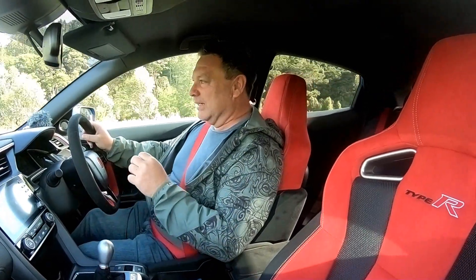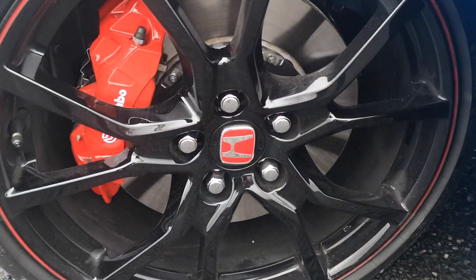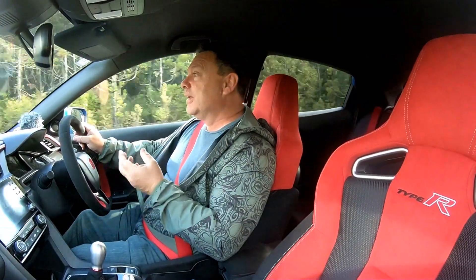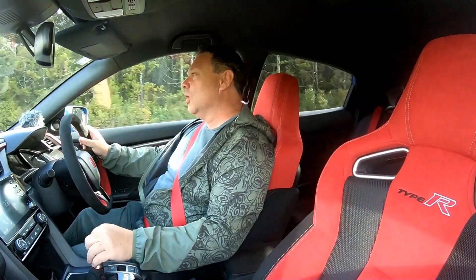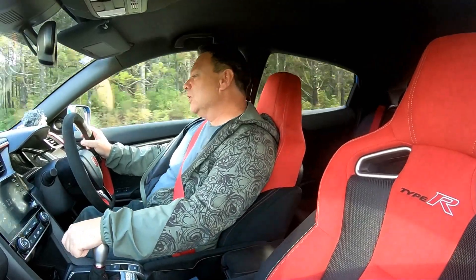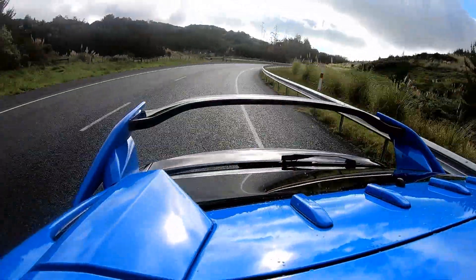The brakes have been upgraded. The rotors are now two parts, which reduces any brake fade — just what you want when you're going quick and need to stop. And all around, it still has that polarizing big spoiler on the back. The interior has been updated as well. You've got an Alcantara steering wheel, which feels great under the touch.